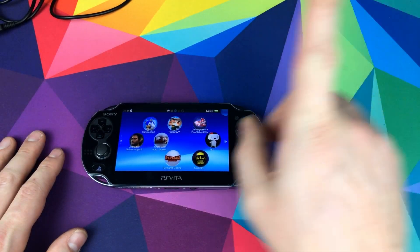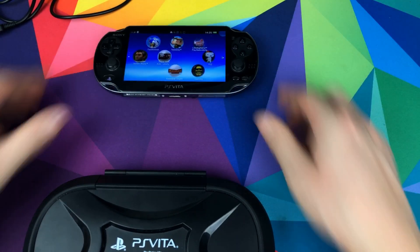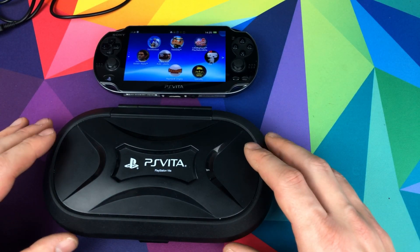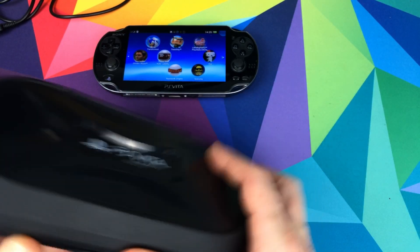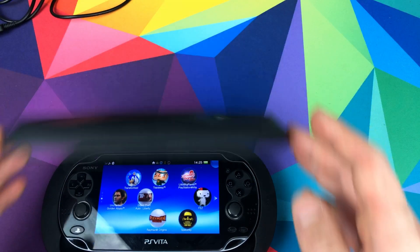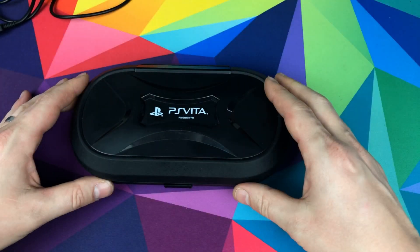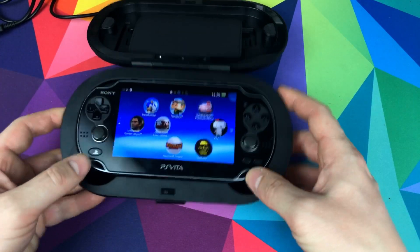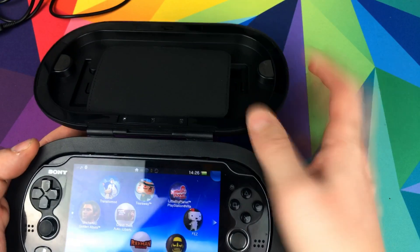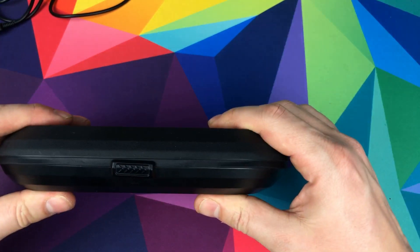Number one: the first thing you think of when picking up a handheld is you're going to get a case. This is the case I've picked up — look at this. Four quid, secondhand from a shop called CEX in the UK. Really good. You put the Vita in like that — look at the protection on that. It sits in there beautifully, and you've got some space for memory cards and games, plus a little flap to protect the screen.